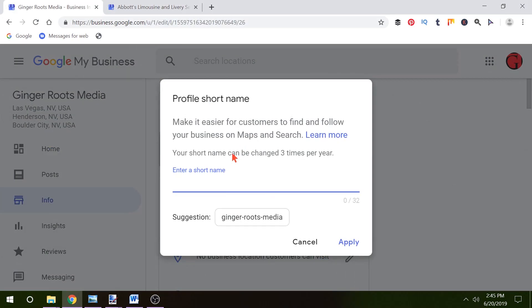Now you can add in any short name you want. It does tell you, you are allowed to change it three times per year. They also give the warning that if you don't take your actual business name, it could be gone at some point — someone else might use it, someone else somewhere in the world. So if you want your business name, they do have a suggestion here. My problem with this is I don't like dashes, so if I'm going to get Ginger Roots Media, I would take out the dashes and make it one word.